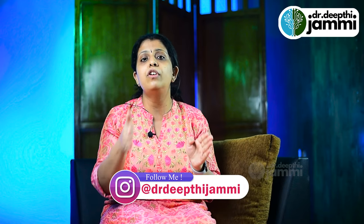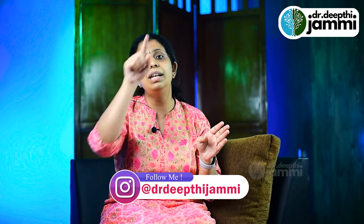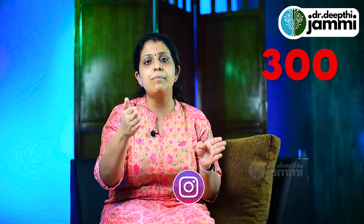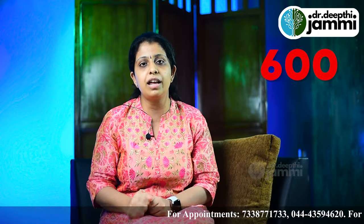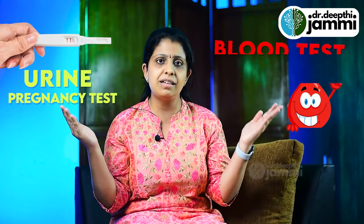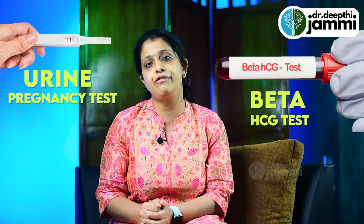Beta HCG levels double every 48 hours. For example, if your level is 300 today, in two days it should be around 600 — that indicates a healthy pregnancy. To summarize: the urine pregnancy test is done at home, while the blood test is done in a lab. What is the difference between the two?